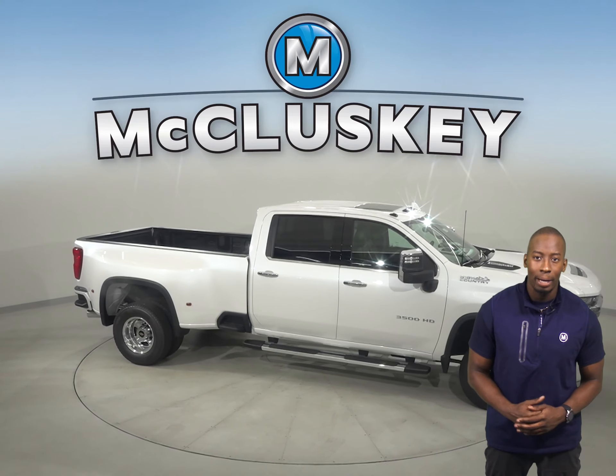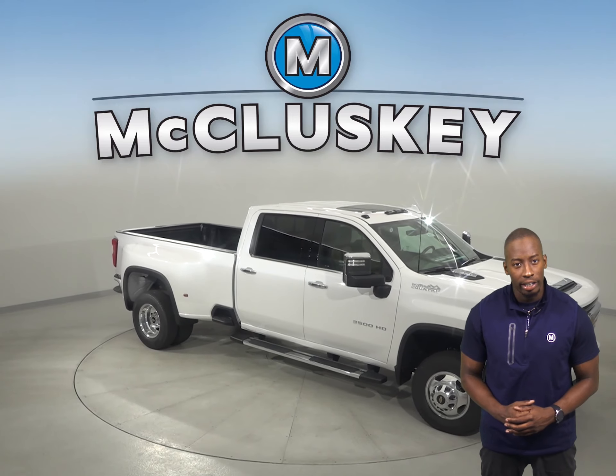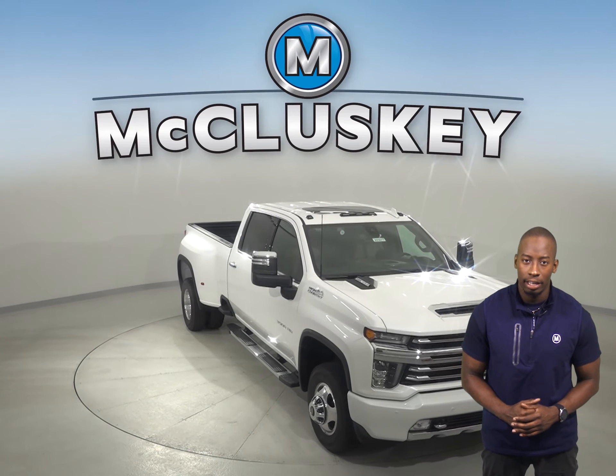There are all-new side bed steps and a larger corner step. There are daytime running lamps, an easy lift and lower tailgate, and more cargo volume than the GMC Sierra HD.